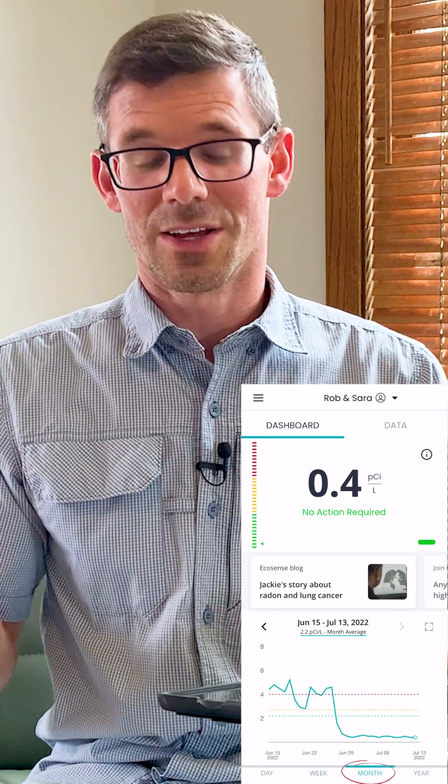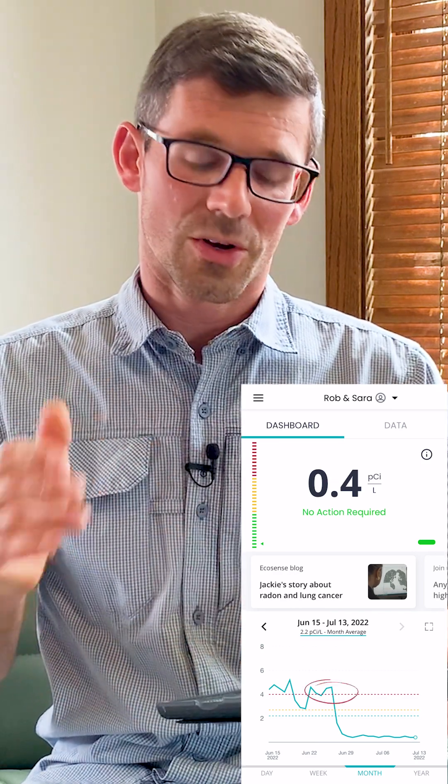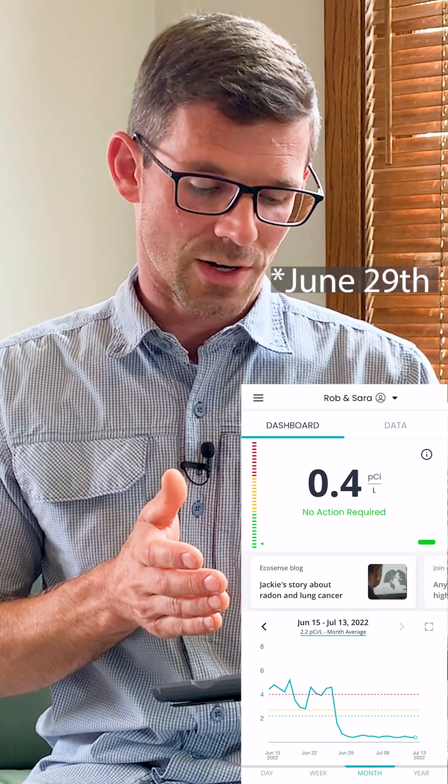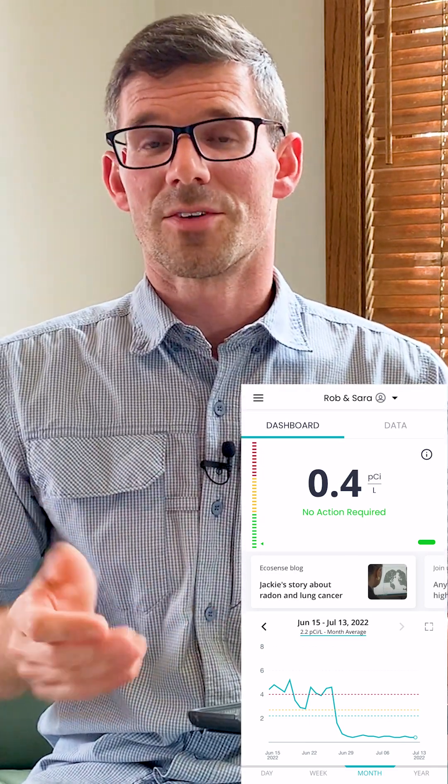If I click month, this is where it gets really interesting. You can see their radon level was around four picocuries until around July 29th. You can see that drastic drop — and that's when we installed Robin Sears' radon system.